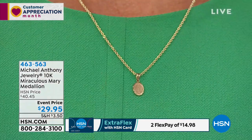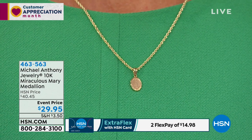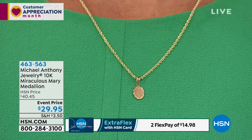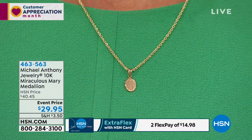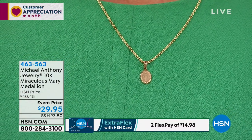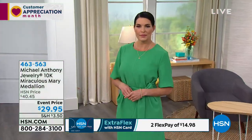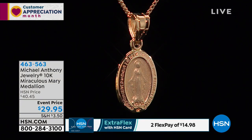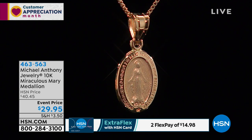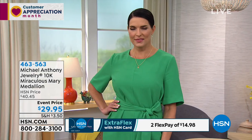This would be an amazing gift — for a pregnant mother, a mother, a grandmother, a daughter going off to college. Men wear it also, though this one is a little too small for a man. We love this look. We love that it's at an incredible price. Your item number is 463-563. That is probably the most popular chain we've ever sold in the 27 years here at HSN — the one we're featuring the miraculous medal on. And they're just beautiful pieces.